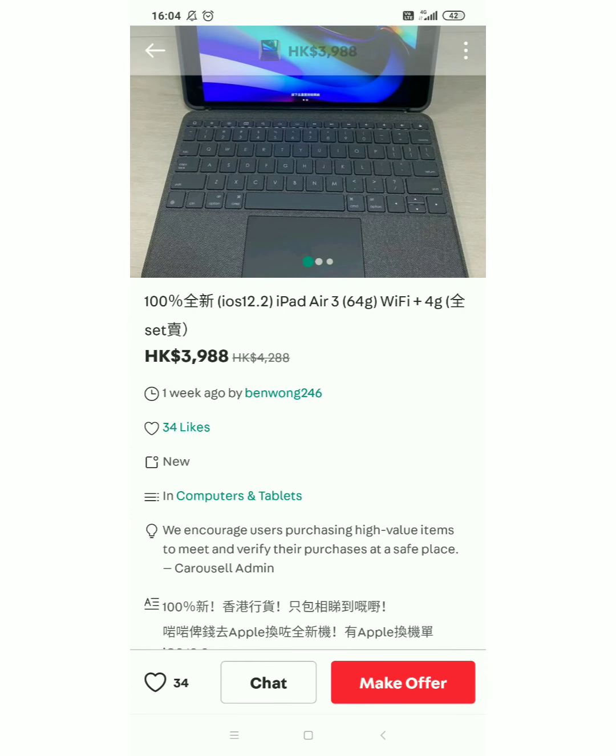Bago pala sya guys, hindi sya luma. iPad Air 3. Discounted na sya — dati syang 4,288, binibintala lang yan ng 3,988 HKD. Sa pera natin yan guys, nasa 24,700. Mahal po talaga pag iPad — alam nyo naman yan eh, quality talaga pag iPad.